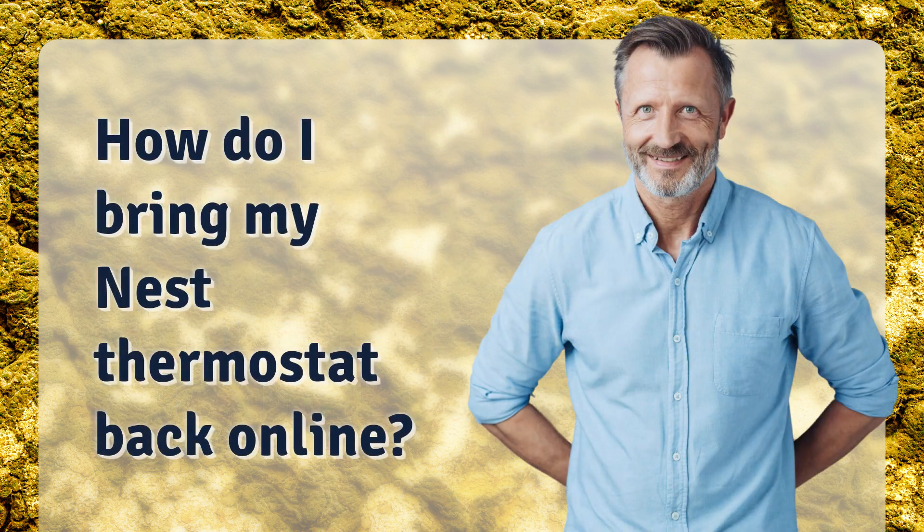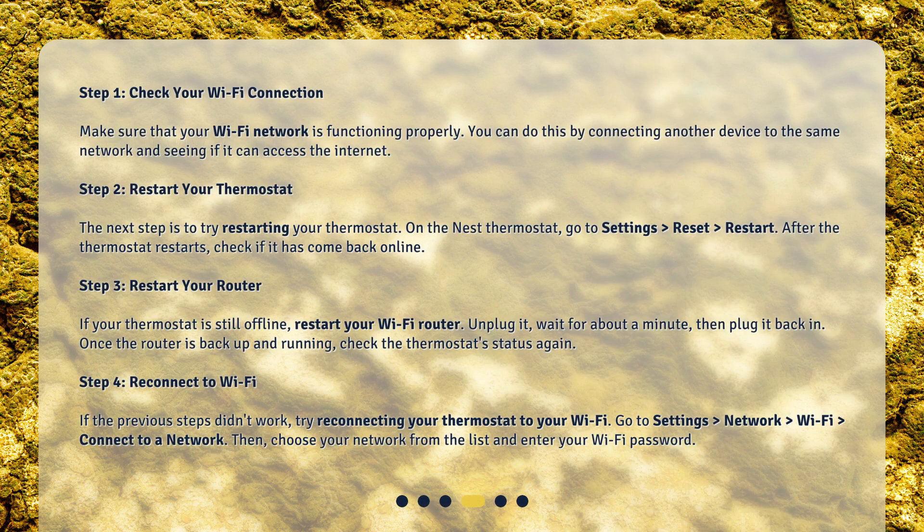How do I bring my Nest thermostat back online? Step 1: Check your Wi-Fi connection. Make sure that your Wi-Fi network is functioning properly. You can do this by connecting another device to the same network and seeing if it can access the Internet.